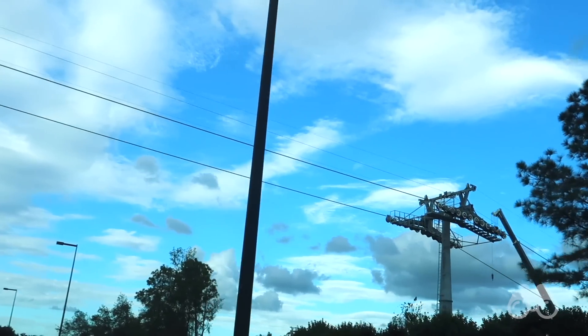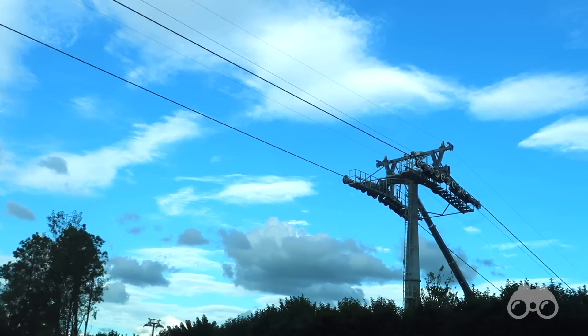Up ahead we have the first sign of the Disney Skyliner gondola system, as you can see the cables. My name is Brayden, host of a weekly Disney news show right here on this YouTube channel.